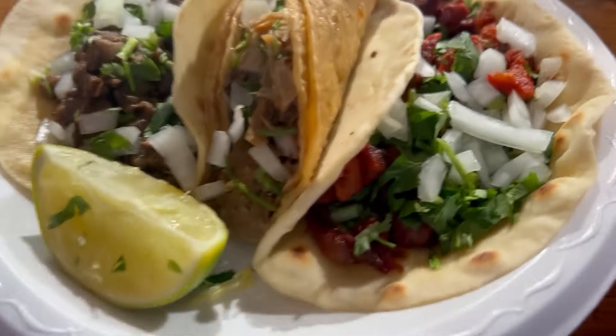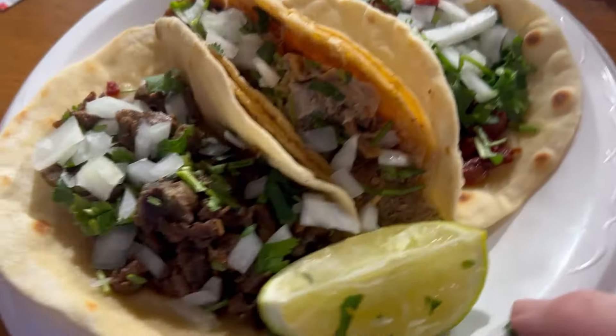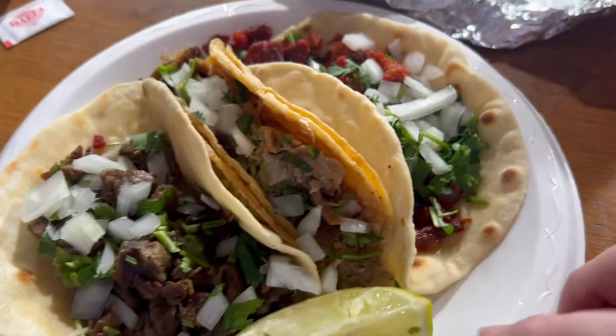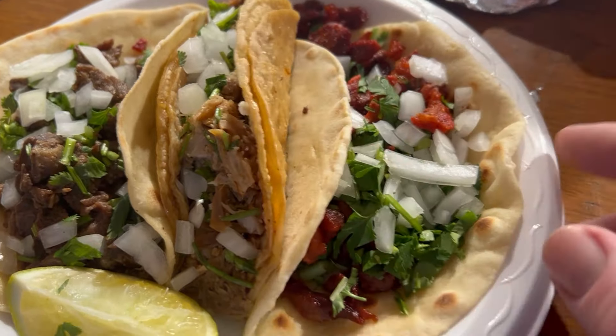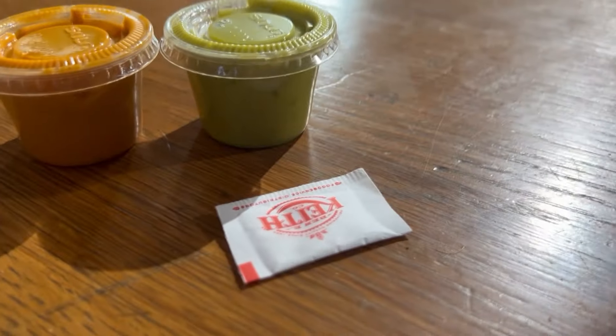Shout out to everybody from Austin Texas who knows about Rosita's — y'all know what's going on with it. But if you are visiting, I'm gonna let y'all know if this is worth checking out or not. Look at these tacos right here — those are so pretty. Bistec, carnitas, Al Pastor with the lemon and the sauces. This is episode 2 of the 'Let's Talk About It' edition.